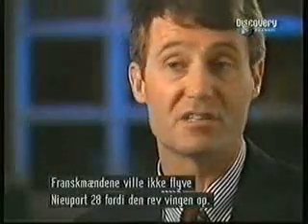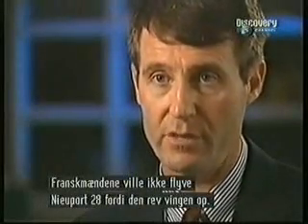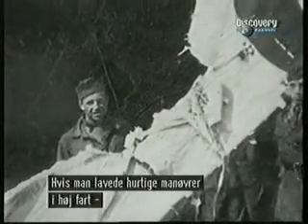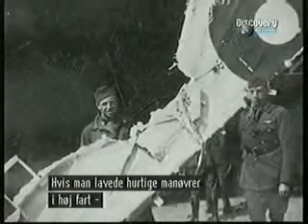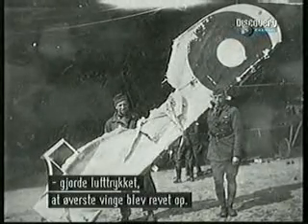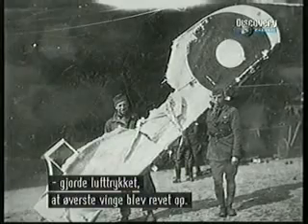The French had already decided they didn't want to use the Newport 28 because of its remarkable tendency to shed the fabric on its upper wing. The trouble was not when simply flying along, but if you try high-speed or relatively high-speed maneuvers, the air pressure on the upper wing would cause it to shed.